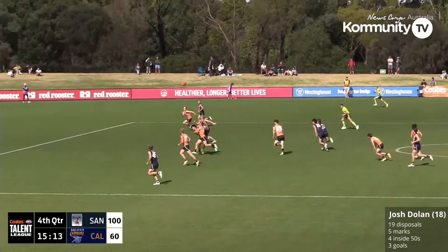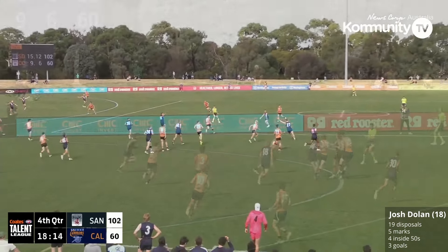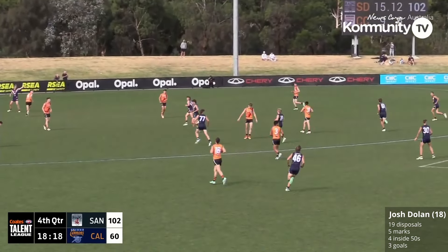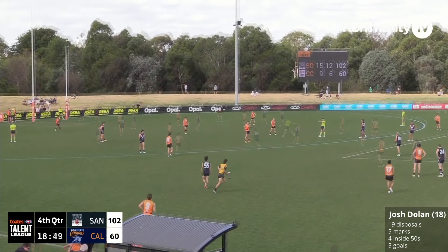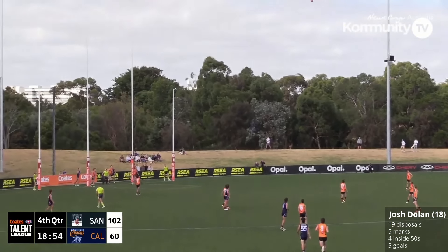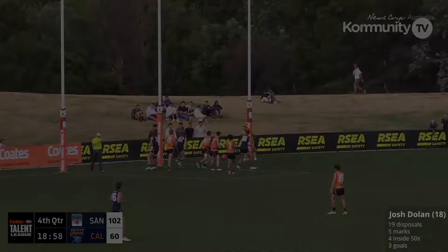Reid somehow found a target there. Houghton gave off the handball. The kick here from Traynor — and taking the mark is Josh Dolan. He's already got three; can he make it four from about 50 metres out? It'll take an almighty kick. Sends it to the top of the square — Chase, Dan, tackle. And there's the final siren. The first game of this season for the Coates Talent League, going the way of the Sandridham Dragons to the tune of 50 points.